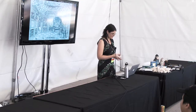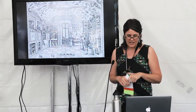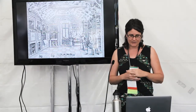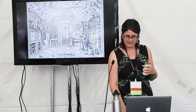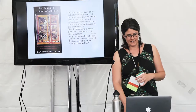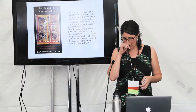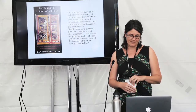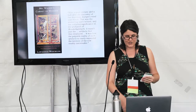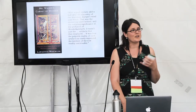Moving on to the first main image: the Wunderkammer. This is a Curiosity Cabinet from Renaissance Europe — basically collections, sort of pre-museum. One of the things I love about them is that they combine natural specimens with cultural artifacts. It's before everything got categorized and everything gets to mix up. That's really an inspiration for how I think and work.